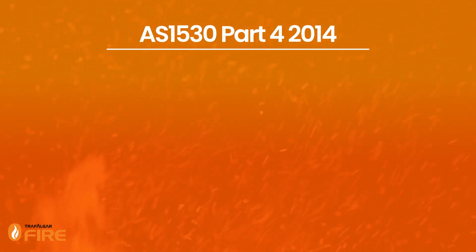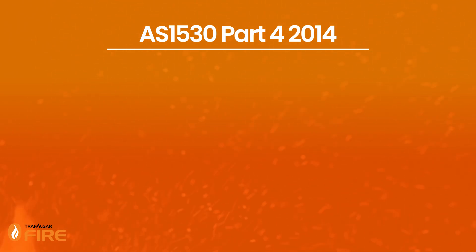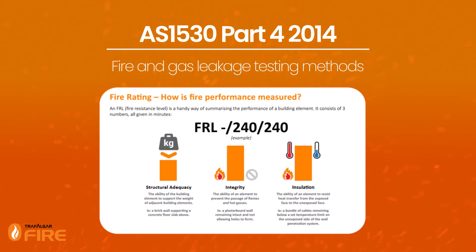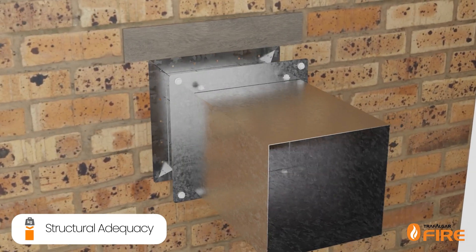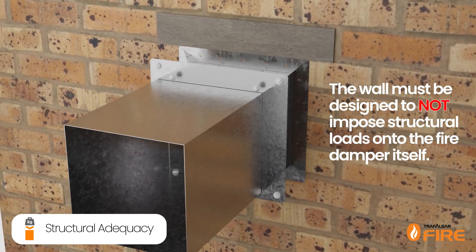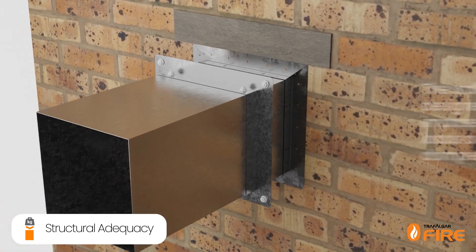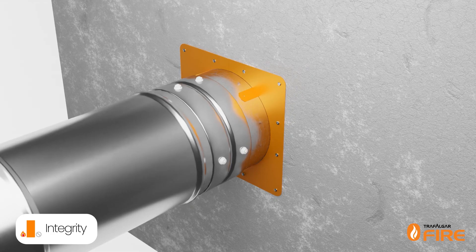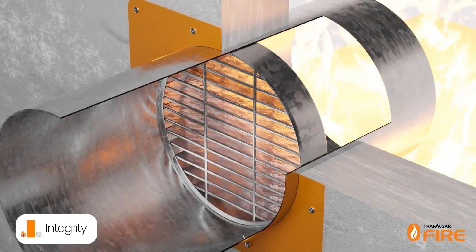Now on to AS 1530 Part 4 2014, which covers fire and gas leakage testing methods. An FRL is determined from a fire test to AS 1530 Part 4 2014, which covers a system's structural adequacy, integrity and insulation ratings. Structural adequacy: ducted fire dampers are non-structural and the wall must be designed to not impose structural loads onto the fire damper itself. This often means lintels are required. Integrity for a ducted fire damper refers to its ability to close during a fire and restrict the leakage of hot gases below a predetermined threshold.